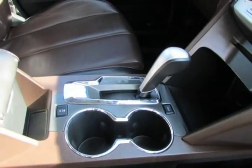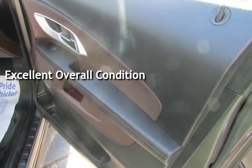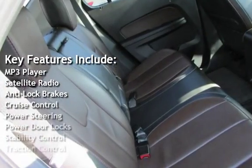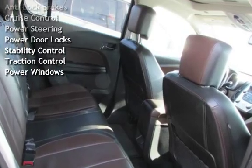This vehicle is in excellent overall condition. Key features include: MP3 player, satellite radio, anti-lock brakes, cruise control, power steering, power door locks, stability control, traction control, and power windows.